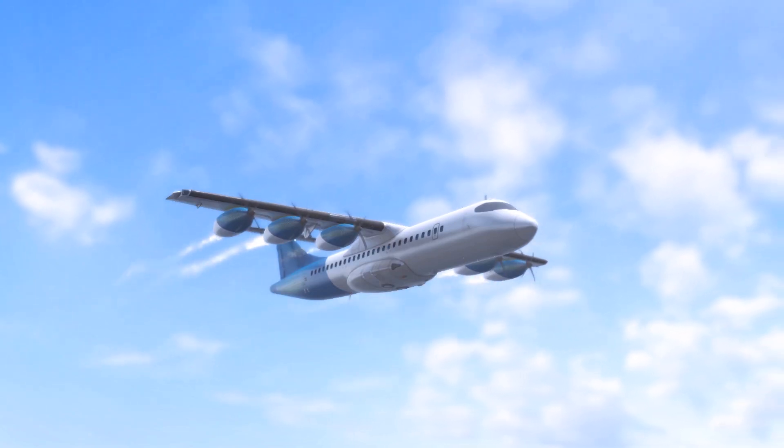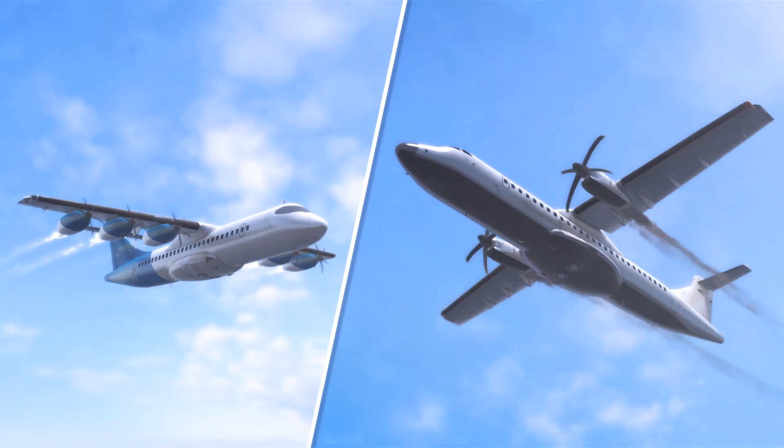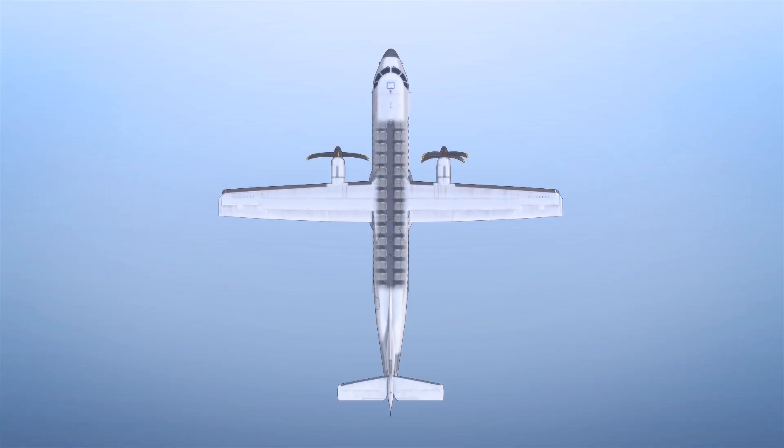Airbus recently announced a breakthrough concept to sidestep a lot of the challenges associated with hydrogen-powered flight. The company's new idea is to place fully independent hydrogen fuel systems into pods that can easily be clicked on and off the wings of a turboprop airplane.